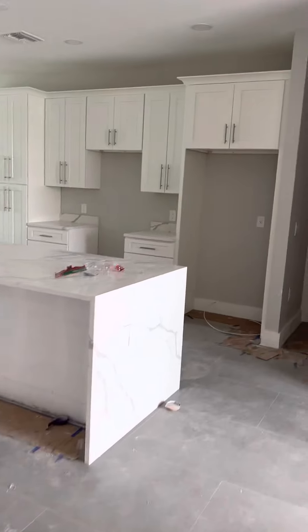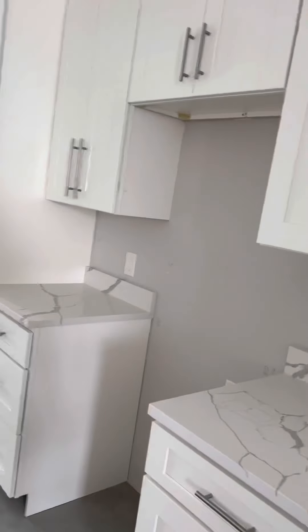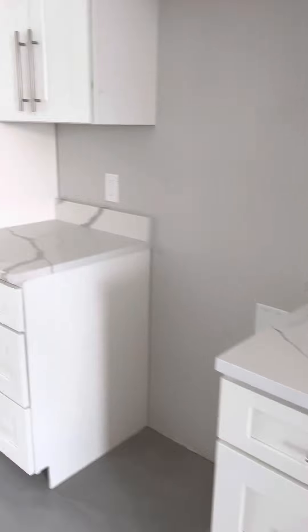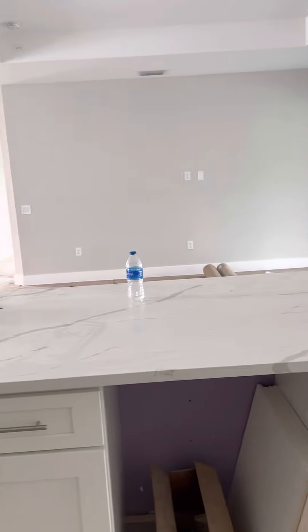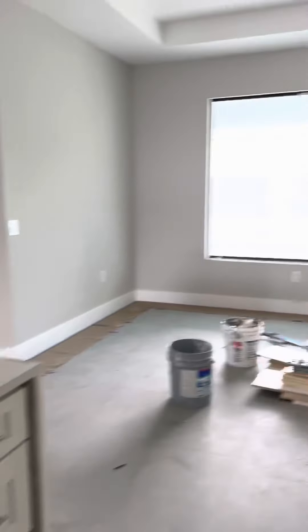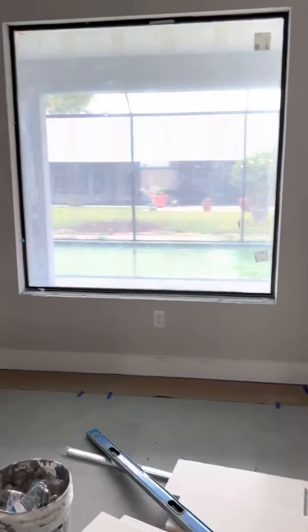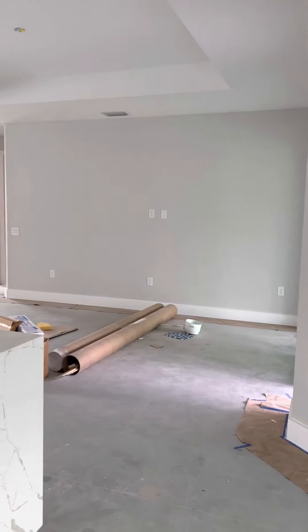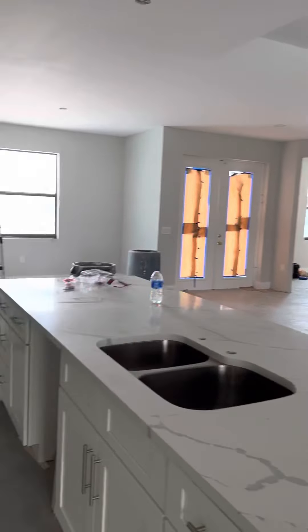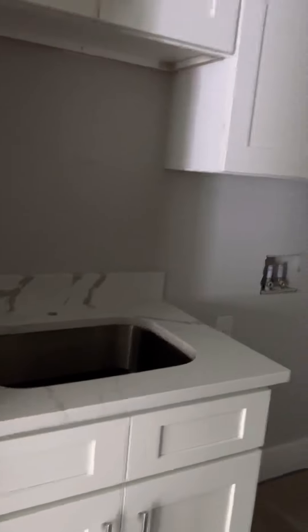Taking a closer look at the kitchen — 42-inch uppers with crown molding, shaker style, very popular and modern. You get a nice big window here; sometimes you see a slider but not in this particular case. Looking back to the front door, there's a big laundry room with a pantry closet, cabinetry, and a sink.